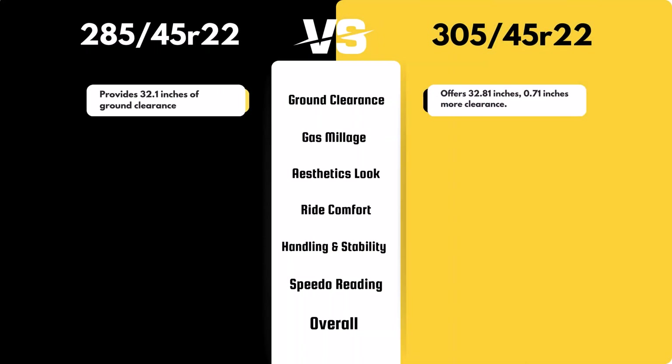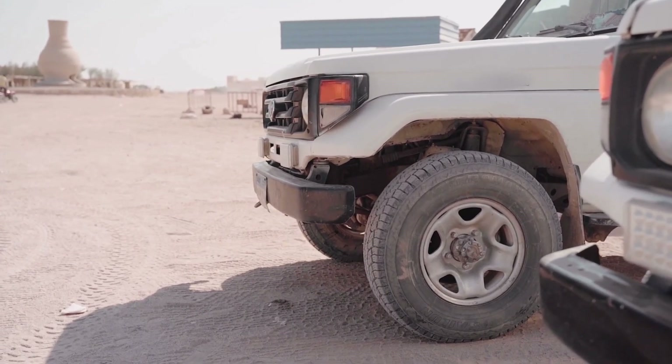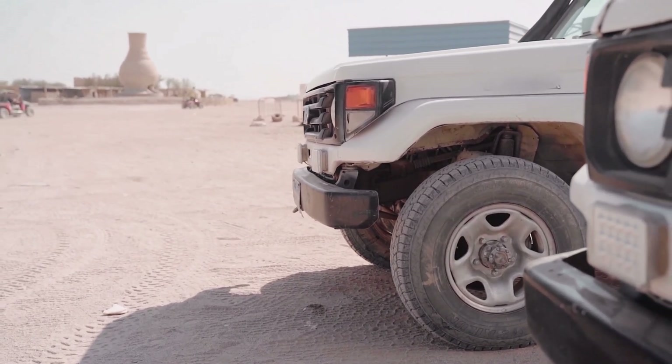Switching to the 305/45R22 will increase your ground clearance by 0.35 inches. While this may slightly benefit off-road capability, it's a modest change that might not be very noticeable. However, this minimal increase may result in a slightly lower speedometer reading.